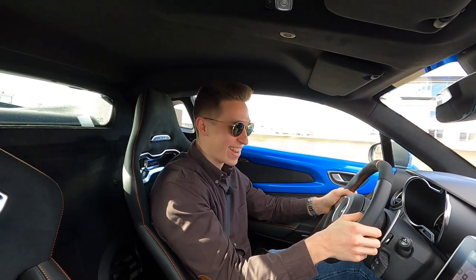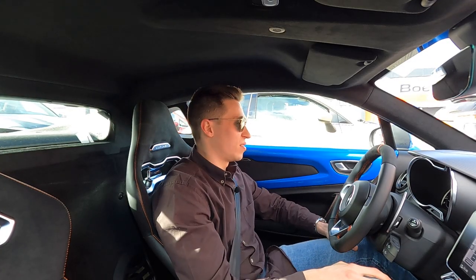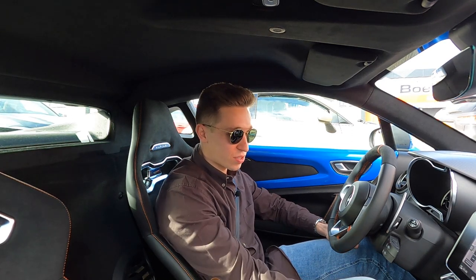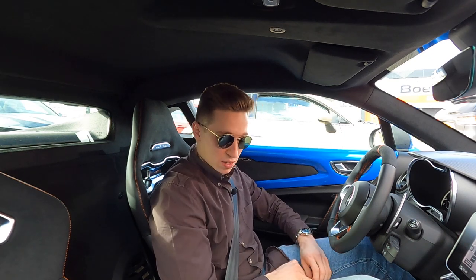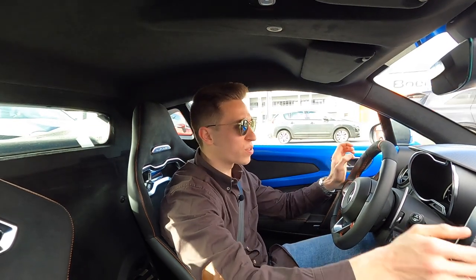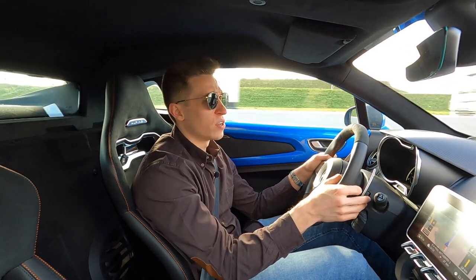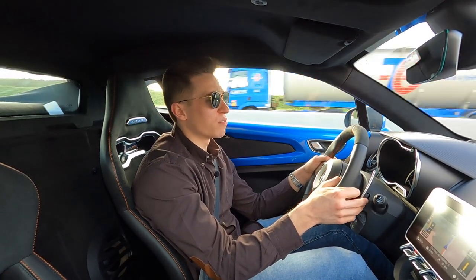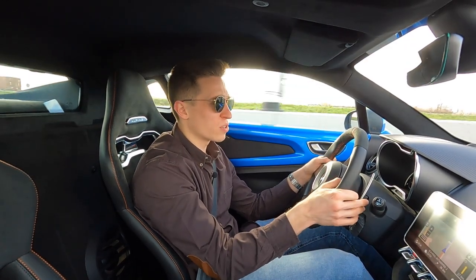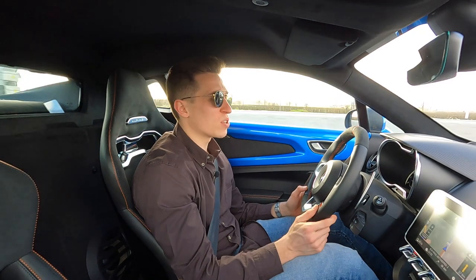This car is really fun to drive. It's very easy to use, it's not that hard to find anything — everything is just placed right where you want it to be. Nice that you have a little storage space here. Also something quite good is the road noise. You wouldn't expect it on a car like this, but even my Mercedes-Benz makes more road noise.